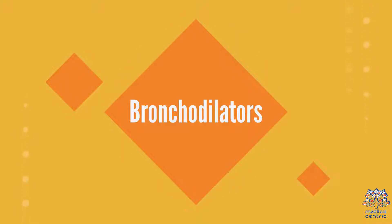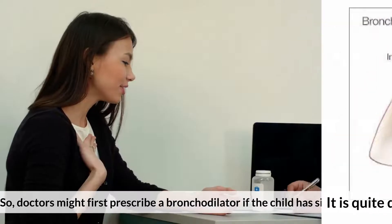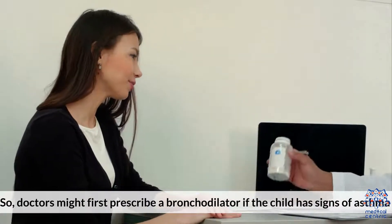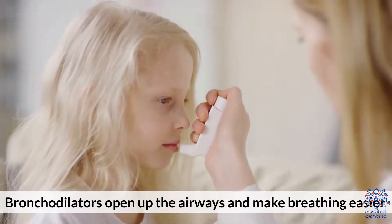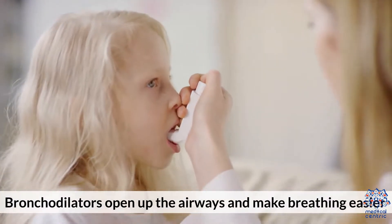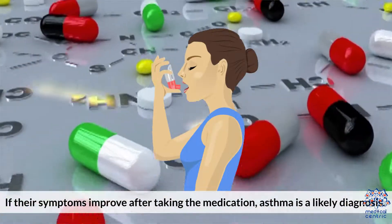Three: bronchodilators. It is quite difficult to complete lung function tests on children, so doctors might first prescribe a bronchodilator if the child has signs of asthma. Bronchodilators open up the airways and make breathing easier. If their symptoms improve after taking the medication, asthma is a likely diagnosis.